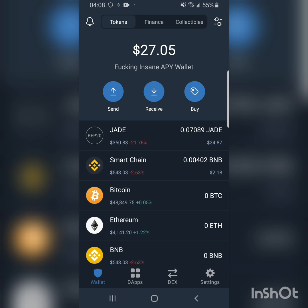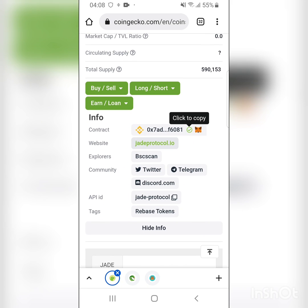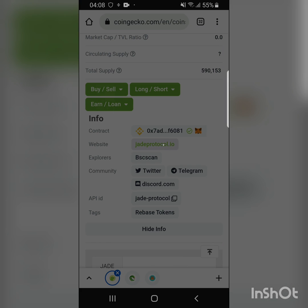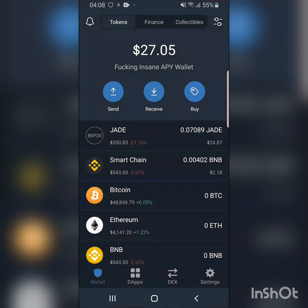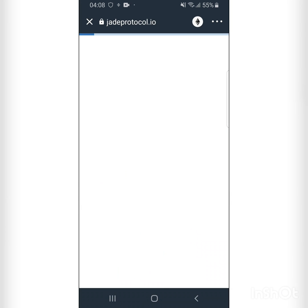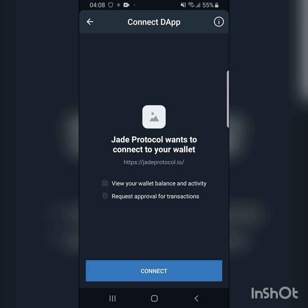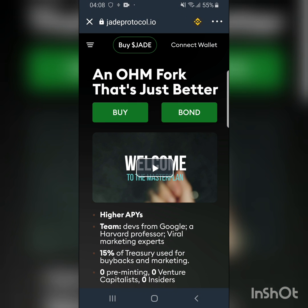To stake, I copy the JED Protocol website URL and paste it into dApps on Trust Wallet. This is the website. I change from Ethereum to Smart Chain. JED Protocol wants to connect your wallet — since this is a new wallet, I connect wallet. Our wallet is now connected.